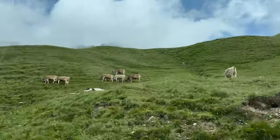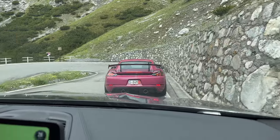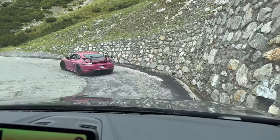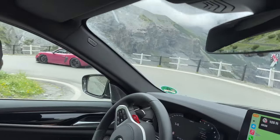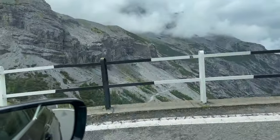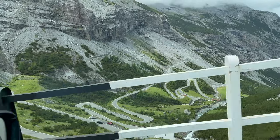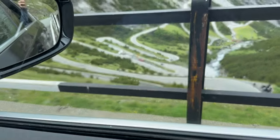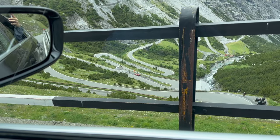Cows, more cows. Tight turn. Let's look down — this looks incredible. Looking down, there's an SF90 all the way down there.